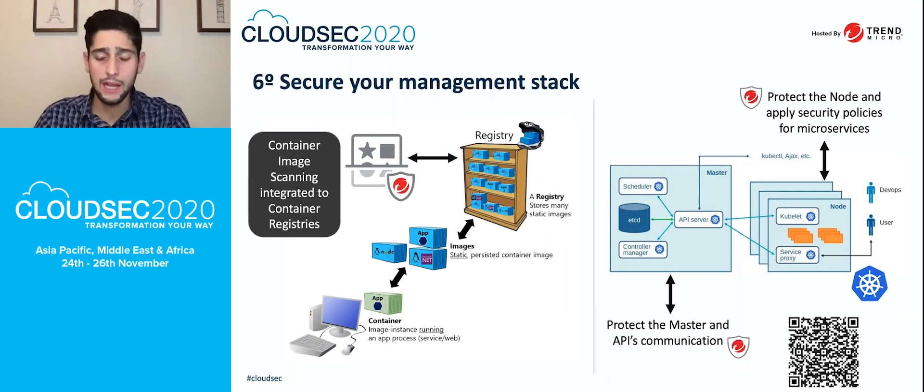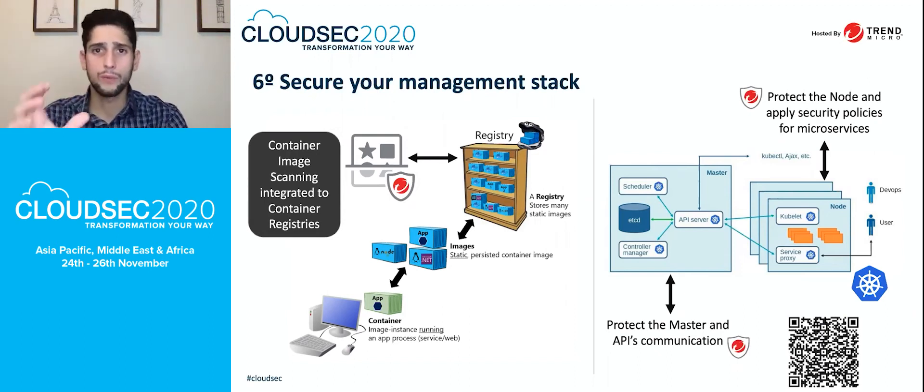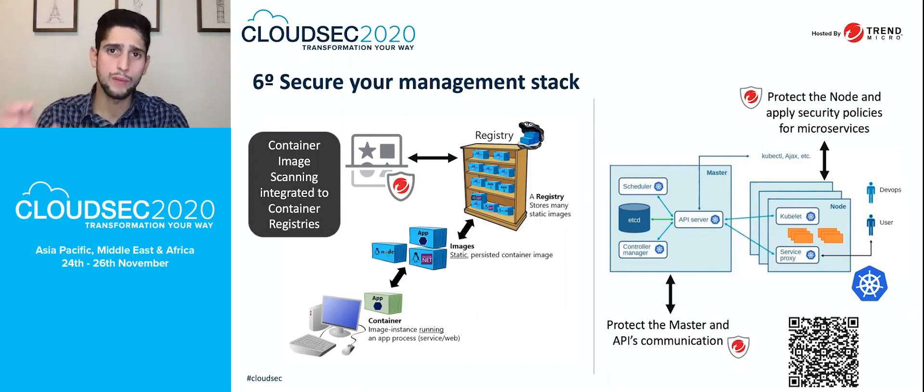One cool addition here is a research report by Alfredo Oliveira about possible security issues in your Kubernetes cluster. It covers much more detail than just the six tips I mentioned and can help you build more robust protection for Kubernetes. You can scan the QR code with your phone to check it out.